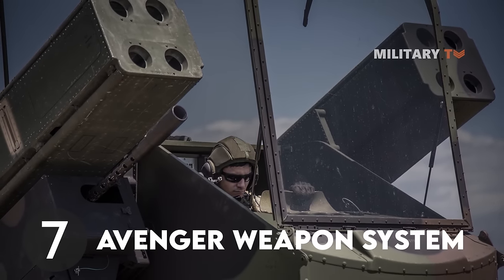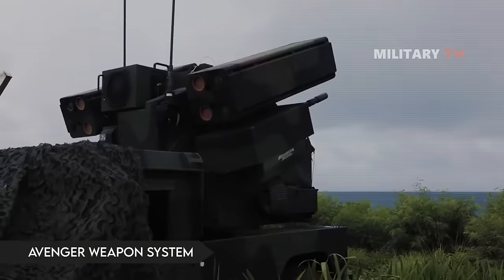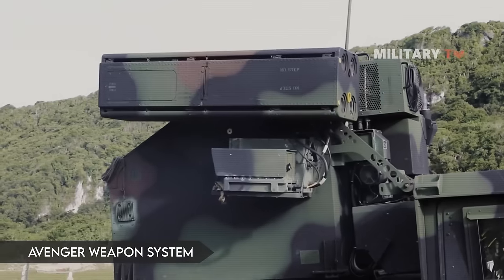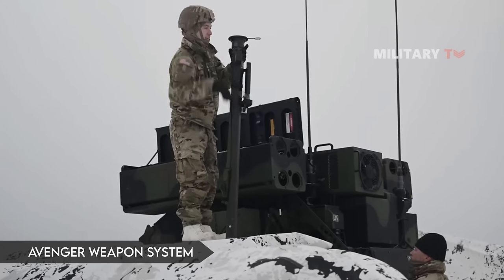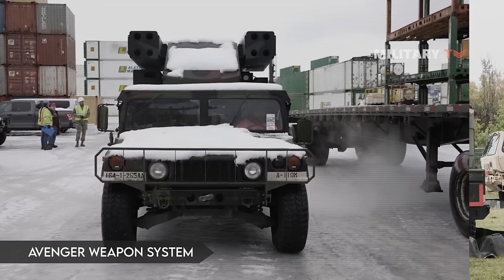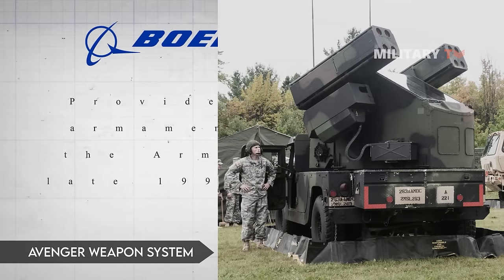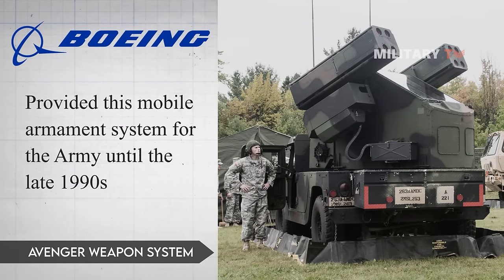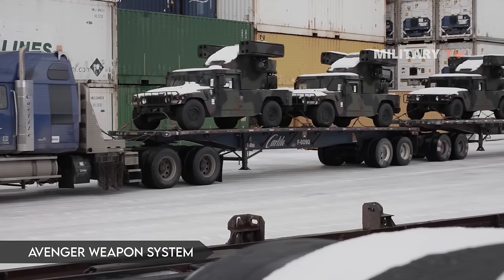Number 7: Avenger Weapon System. The Avenger is the weapon of choice for the Army when it comes to air defense on the move. It is armed with eight Stinger missiles which can be used to shoot down helicopters or low-flying aircraft. One of its best features is the ability to track and shoot while moving. Boeing provided this mobile armament system for the Army until the late 1990s, when it began delivering variants to the Egyptian Army.